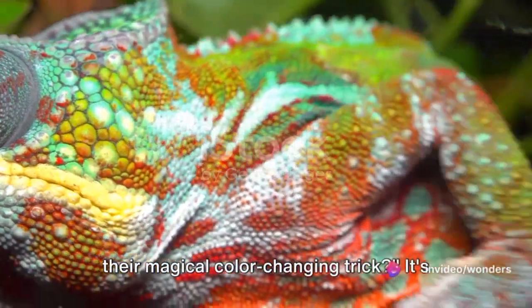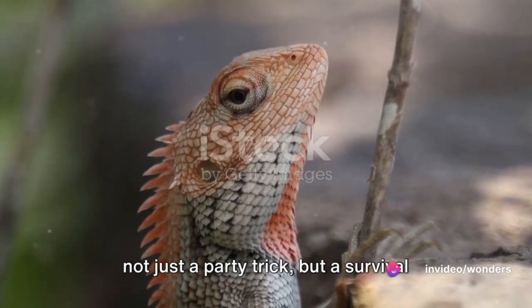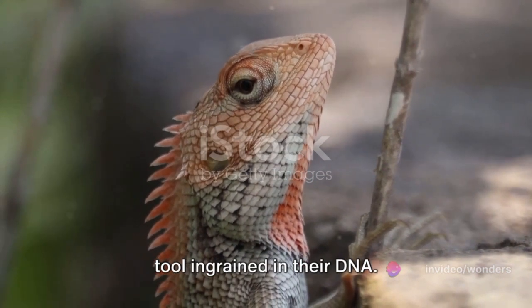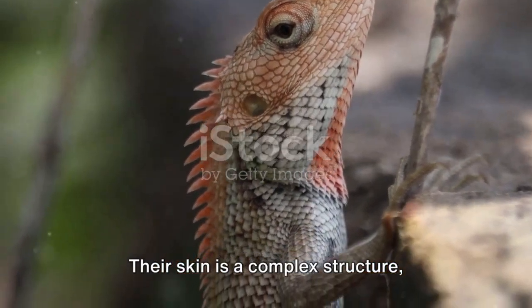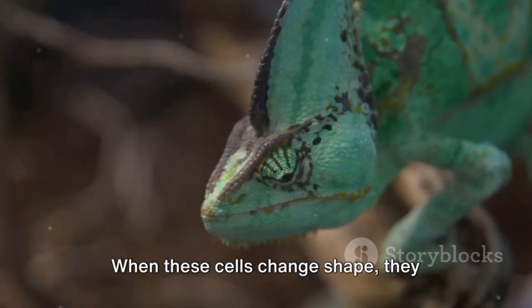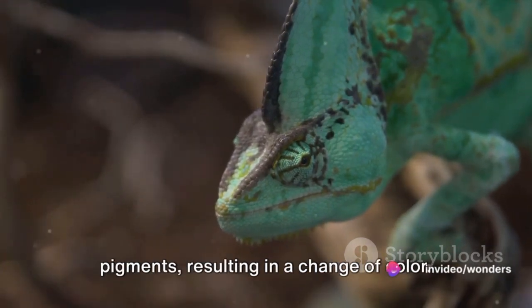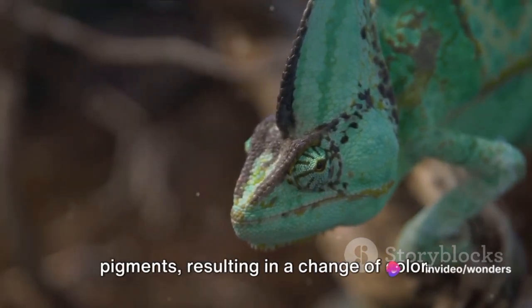Ever wondered how chameleons perform their magical color-changing trick? It's not just a party trick, but a survival tool ingrained in their DNA. Their skin is a complex structure, layered with cells filled with pigments. When these cells change shape, they manipulate how light interacts with these pigments, resulting in a change of color.